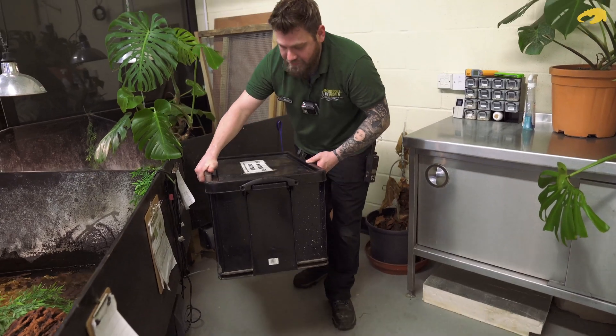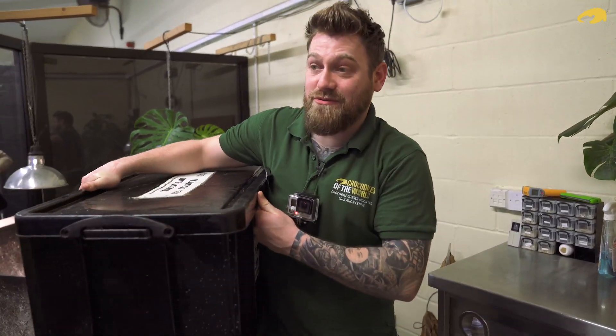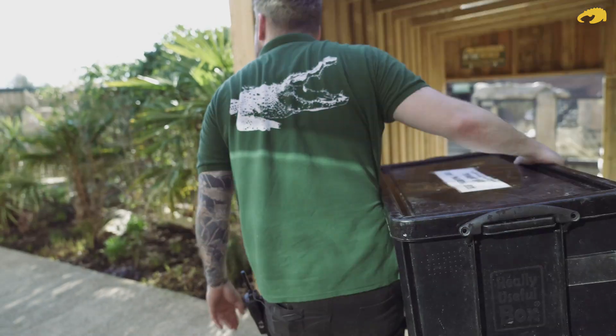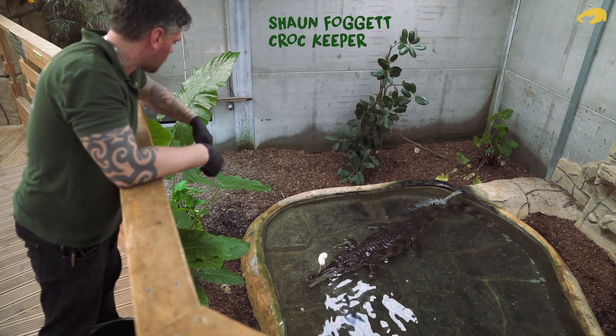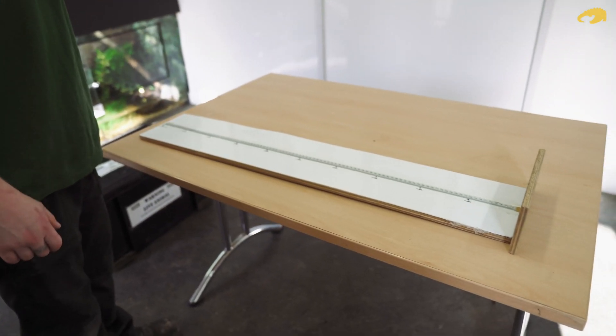We've got our three Tomistoma, and we're now going to head down to our off-show area. We've got what's known as our VIP room. Bit easier at this size than the mum and dad. So this is basically how we do it — a much smaller scale than what we do with the bigger ones.